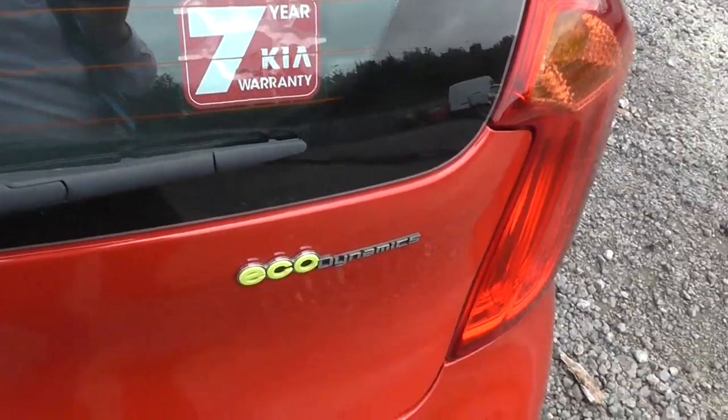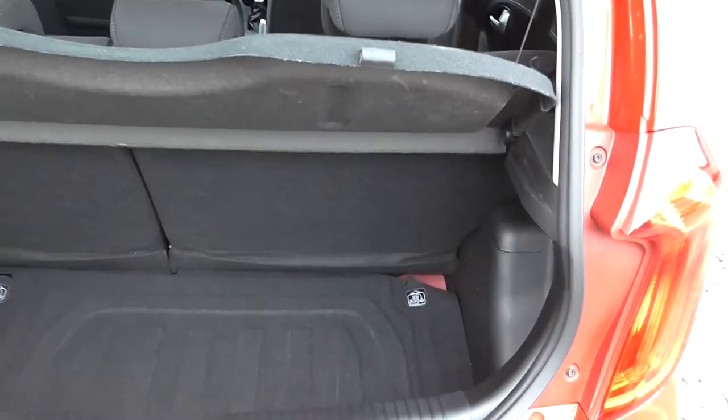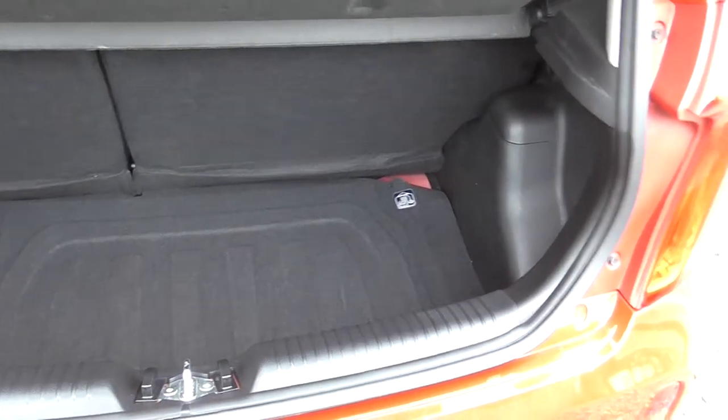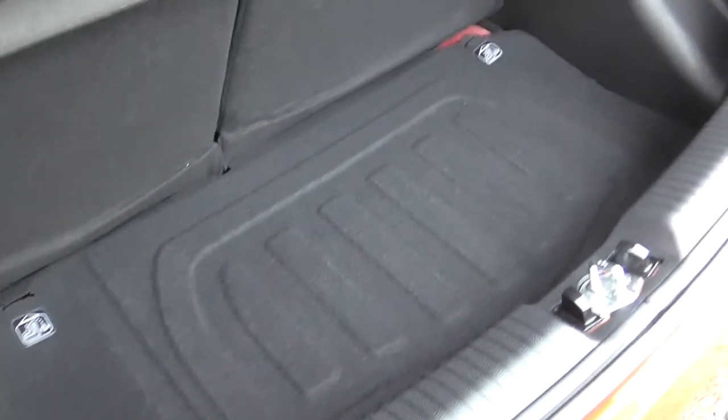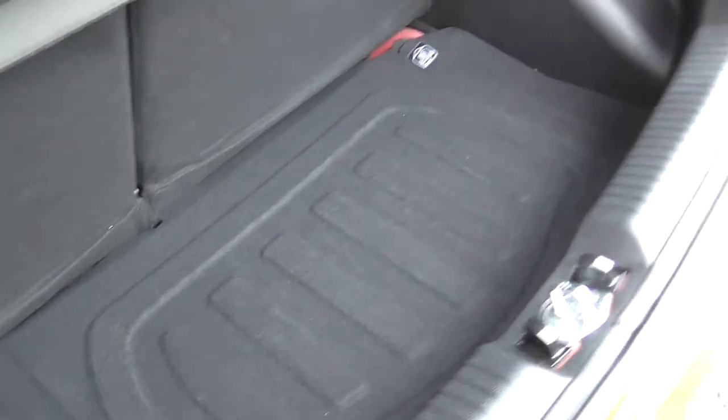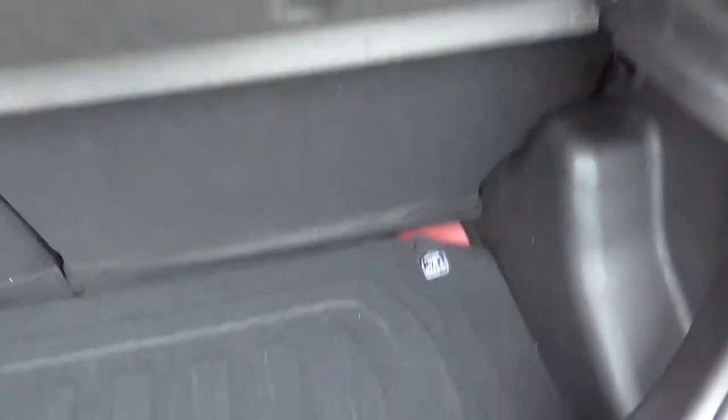Eco-dynamics is on the vehicle, so you can get really good miles per gallon out of the model. We also have plenty of boot space here. As you can see, it's only a city car — it isn't the biggest of models — but it's nice, compact, and easy for city driving. You do get plenty of boot space, and the option of having 60-40 folding rear seats to make additional space where necessary.